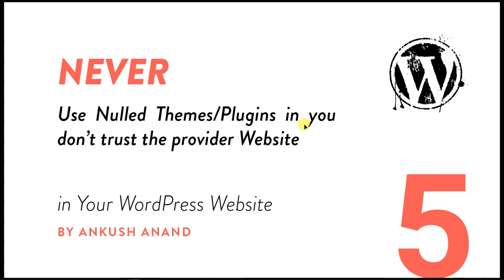The fifth thing you should never do is never use nulled themes and plugins in your WordPress website if you don't trust the website provider. When you search for a theme or plugin on Google, a lot of websites will provide them, but many have malicious code embedded which can cause your site to get hacked — not necessarily instantly, but over the long term your website may be used for SEO purposes or other attacks.